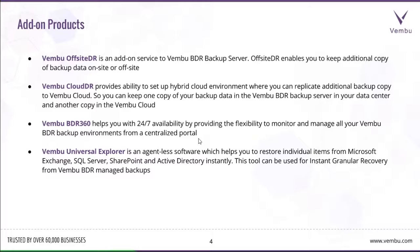We also have add-on products. Wemboo Offsite DR is an add-on service which helps you have a written copy of the data on a remote data center — that could be a private cloud or a remote storage SAN, NAS, or similar. Wemboo Cloud DR helps you set up a hybrid cloud environment where you can replicate an additional backup copy to Wemboo Cloud, so that in case of a disaster, you can directly perform a disaster recovery from Wemboo's cloud.